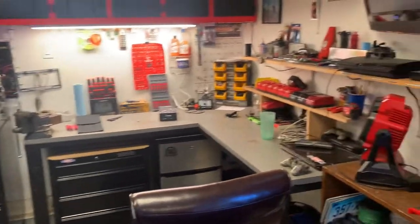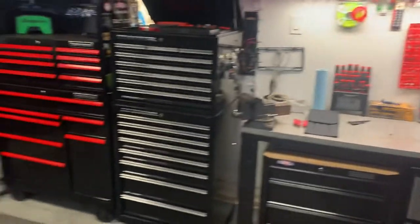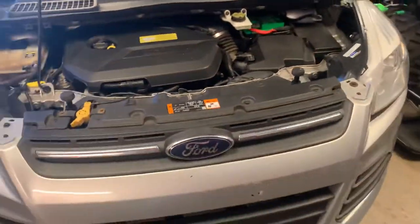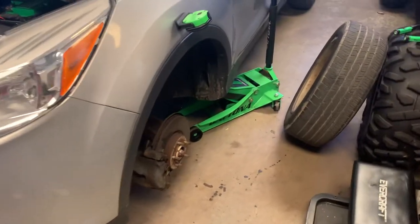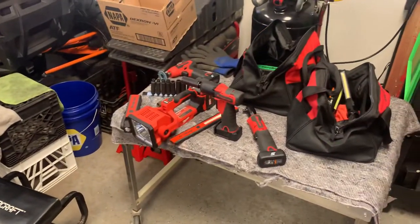Just wanted to get a quick video out - it's been like two weeks or something. Another Saturday hanging out in the garage. I'm actually working on my mom's little Ford Escape here - it's got the little EcoBoost in it. Just doing brakes and rotors, a little Saturday project for mama.